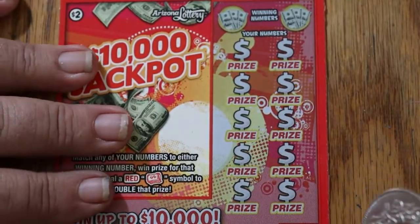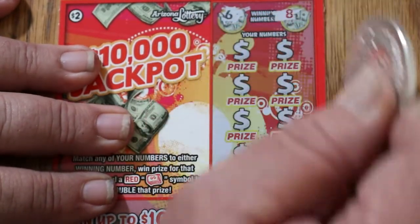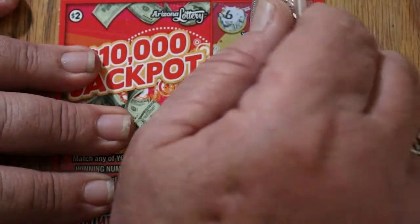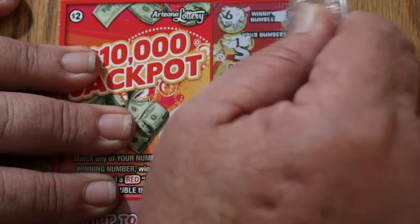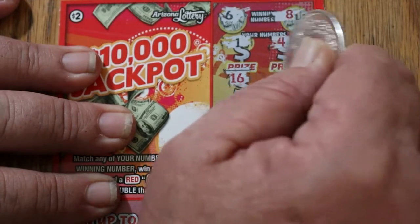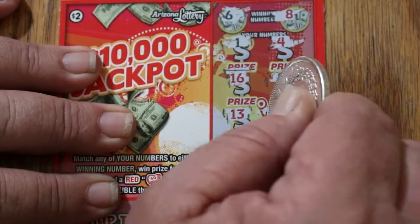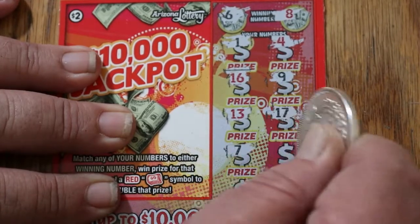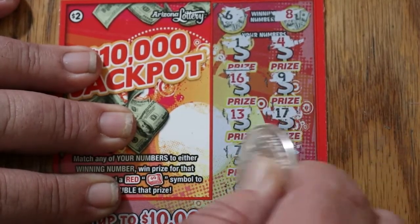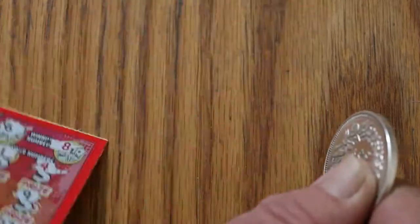Ticket 132. Winning numbers are 6 and 8. Our numbers are 1, 4, 16, 9, 13, 17, 7, 19, 12, and 5. Nothing.